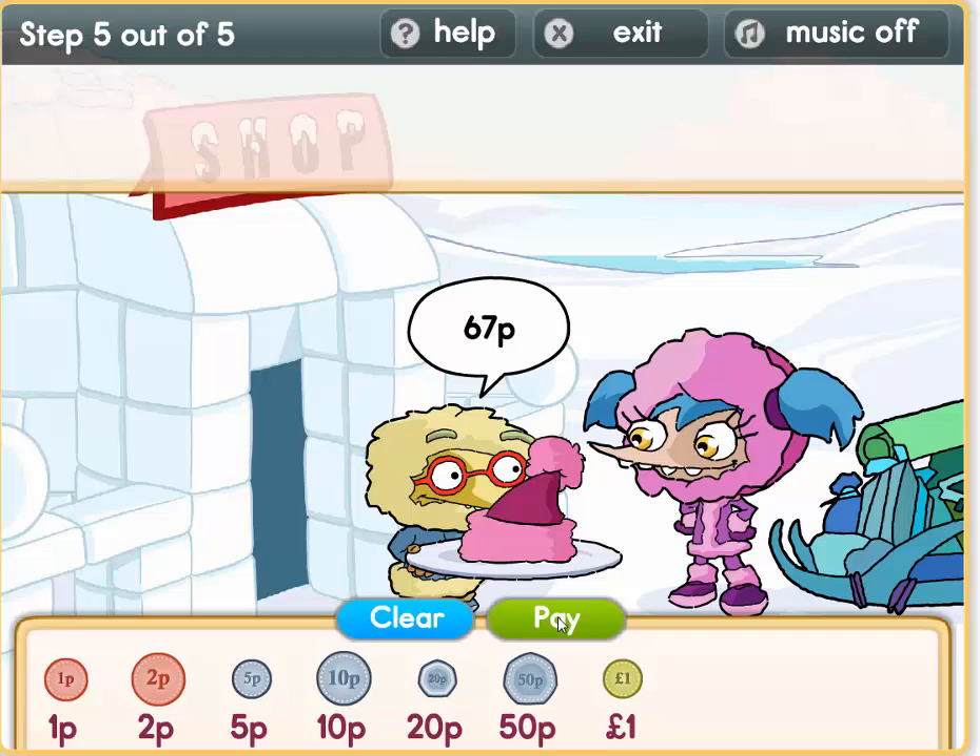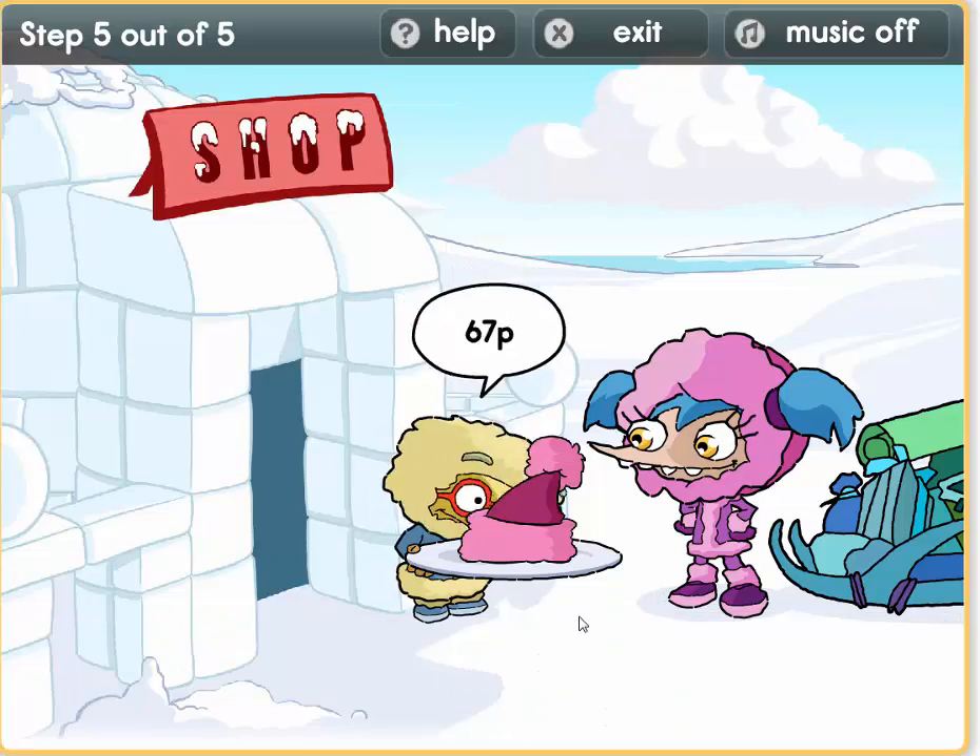Now we have a lovely hat to keep us warm — 67 pence. So it's 50 plus 10 equals 60. Now we need 7 pence: 5 plus 2 equals 7. So that is 67.